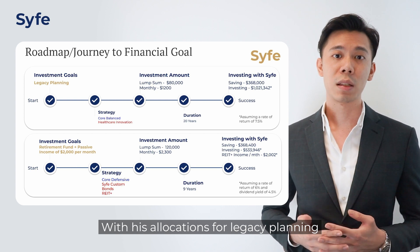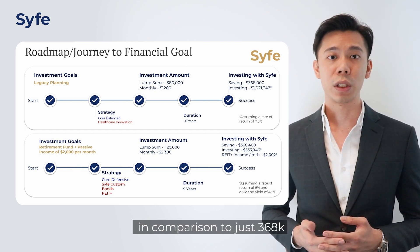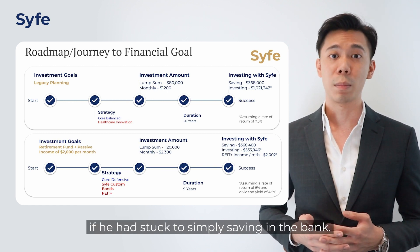With his allocations for legacy planning, he meets his goal of north of a million dollars, compared to just $368,000 if he had simply saved in a bank account.